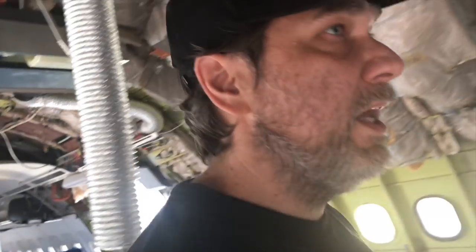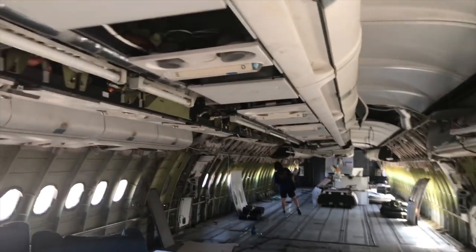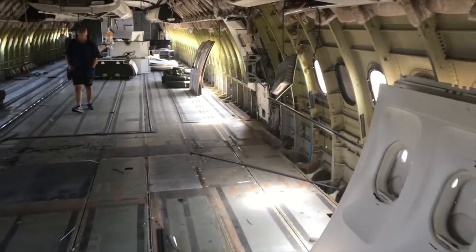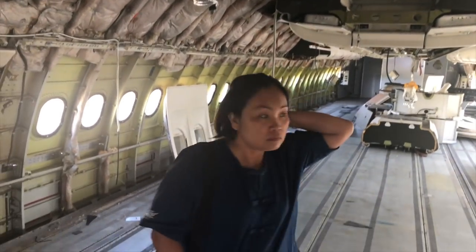Where do you think this plane has been? All over the world. It's hard to tell how big a plane is until you're in an empty one. Let's call for the stewardess — no, she's not coming. I called for the stewardess but she didn't come.